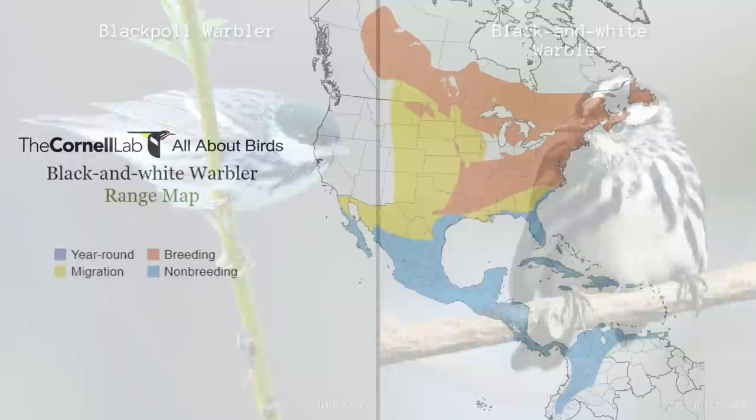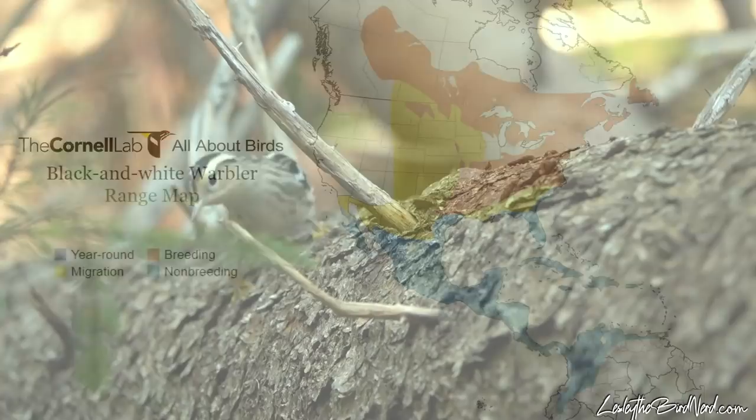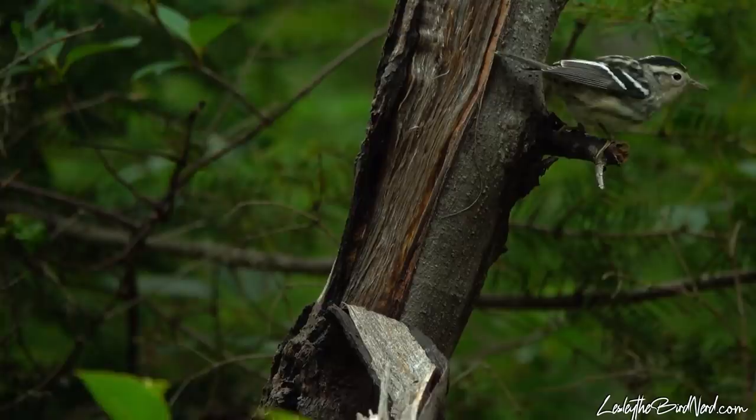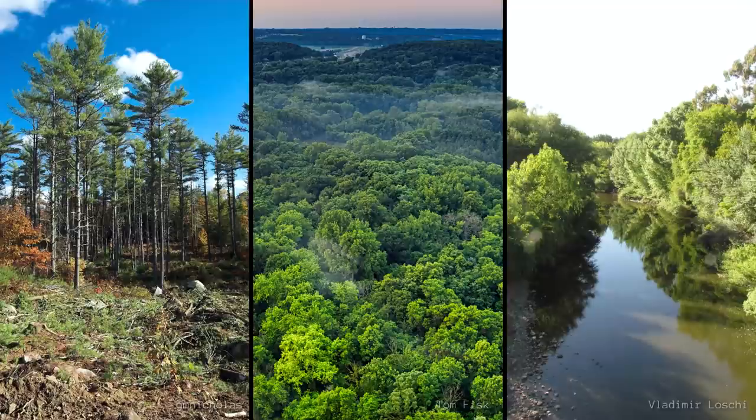These streaky warblers spend their winters as far south as Central and South America. In these tropical locations, they can be seen in a large range of habitats, such as gardens and other urban locations, wetlands, fruit orchards, and many types of forests. When it comes time to leave for their breeding grounds in the north, they will waste no time getting back, and are one of the first warblers to arrive.